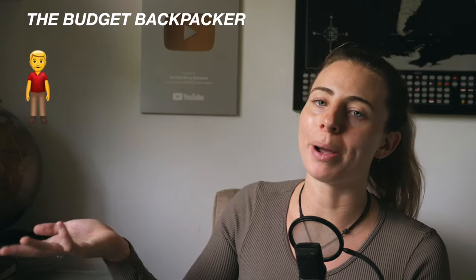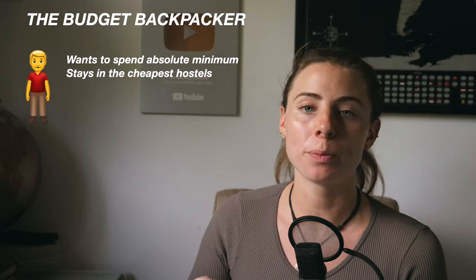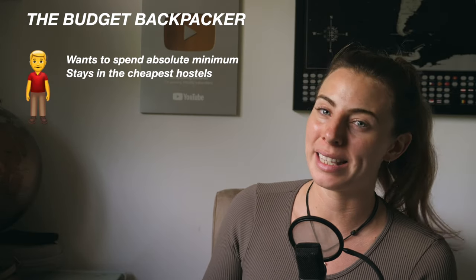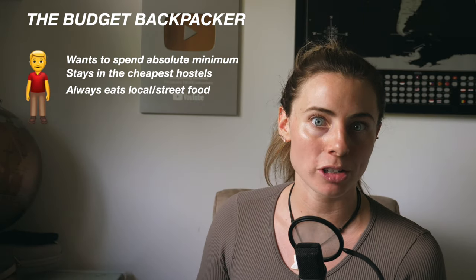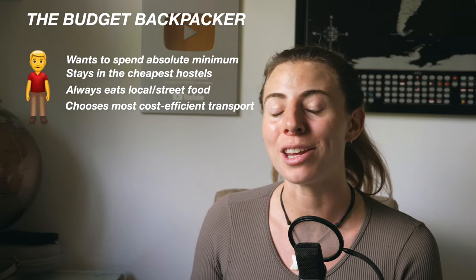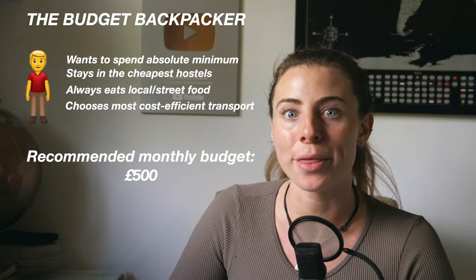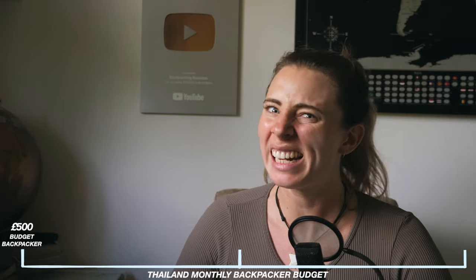So what does all of this information mean for you, and how much should you budget for your own trip to Thailand? This is going to depend on what type of backpacker you are. Firstly, the budget backpacker: you want to spend the absolute minimum while still getting to explore the country. You'll stay in the cheapest, most basic accommodation, stick to cheaper activities, always eat local food, won't drink much alcohol or will stick to the cheapest beers, and will always choose the most cost-efficient transport method. For budget backpackers, I recommend budgeting £500 per month — it is totally possible but really is the minimum, and easier to achieve the slower you travel.